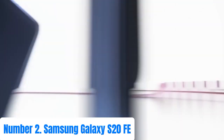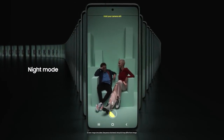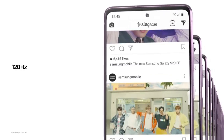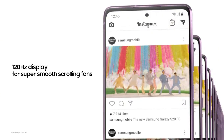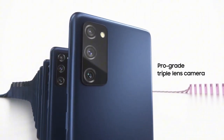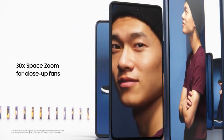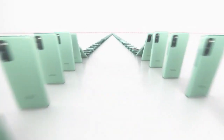Number 2: Samsung Galaxy S20 FE. The Samsung Galaxy S20 FE Fan Edition is a flagship smartphone that combines premium features with affordability. Boasting a stunning 6.5-inch Super AMOLED display with a 120Hz refresh rate, it offers vibrant colors and smooth scrolling. Powered by a Snapdragon 865 processor (Exynos 990 in some regions) with 6GB or 8GB of RAM, the S20 FE delivers smooth performance. Equipped with a versatile triple camera setup including a 12MP wide, 12MP ultra-wide, and 8MP telephoto lens, it captures stunning photos and videos in various scenarios.